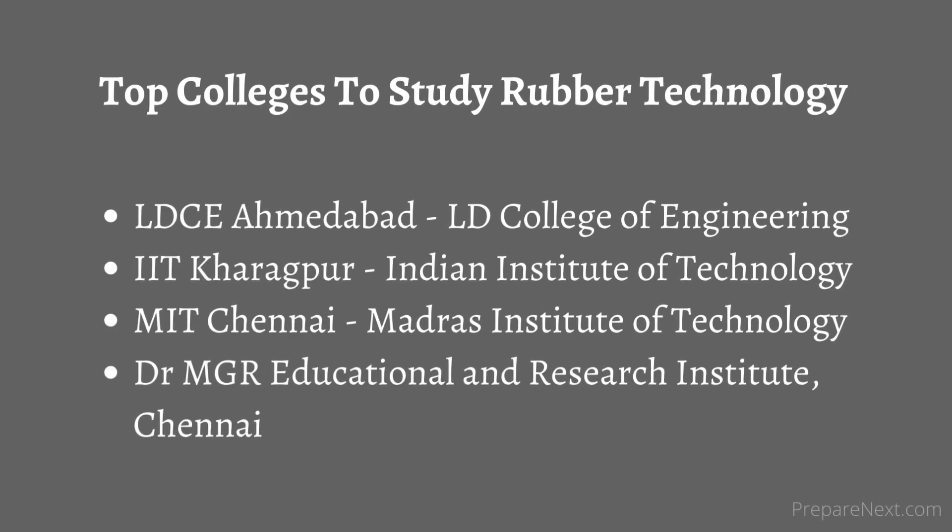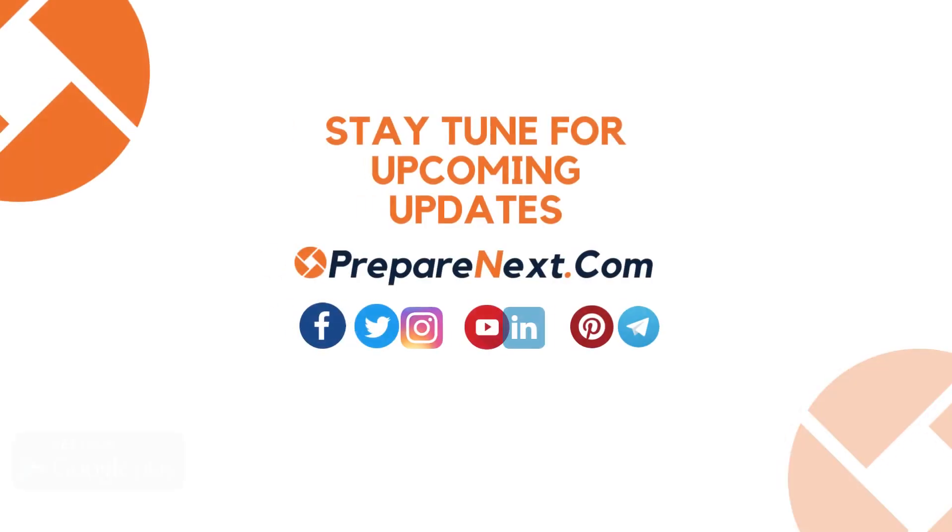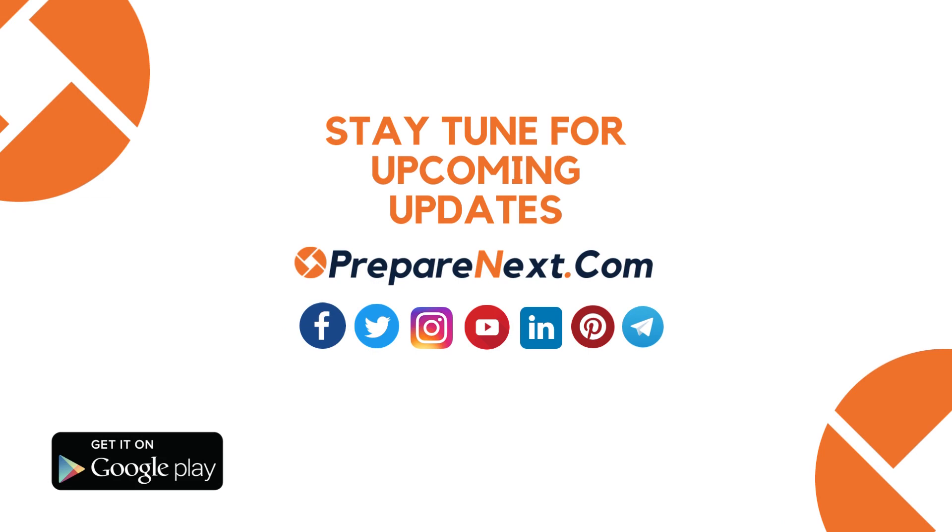Top colleges to study rubber technology: LD College of Engineering Ahmedabad, IIT Kharagpur, MIT Chennai, Dr. MGR Educational and Research Institute Chennai. Stay tuned for upcoming updates. For more career advice, visit preparenext.com.